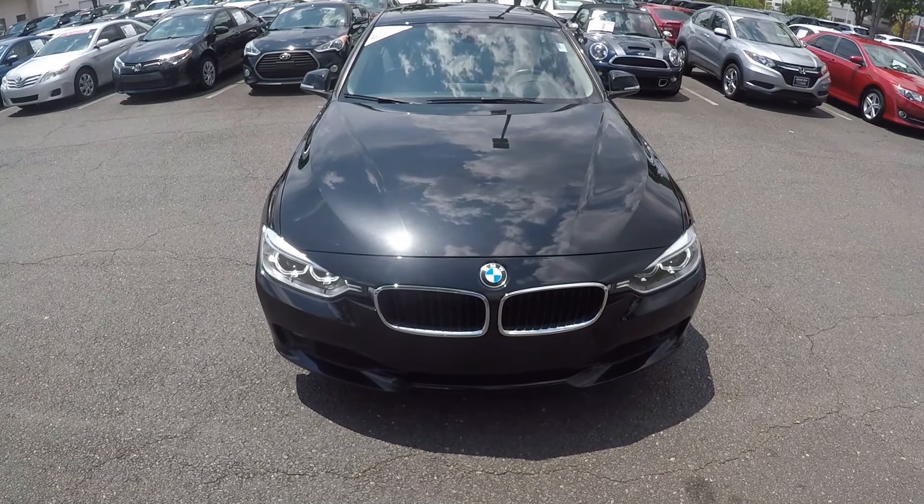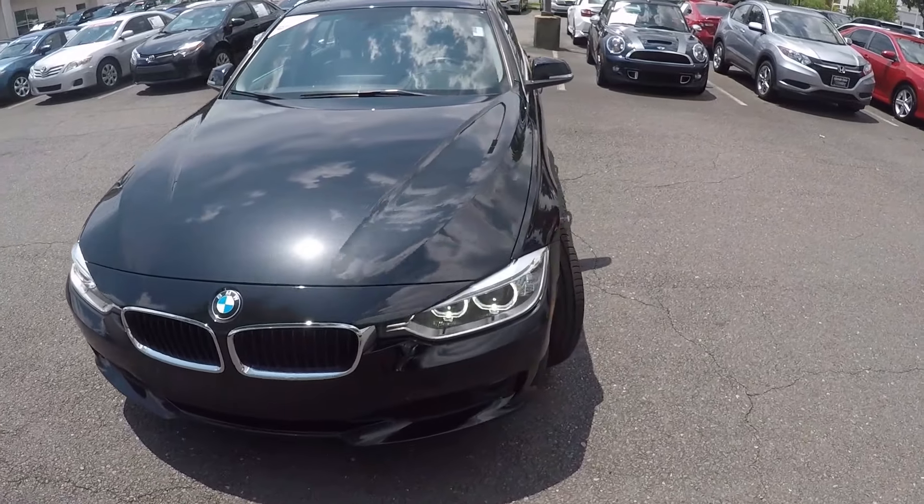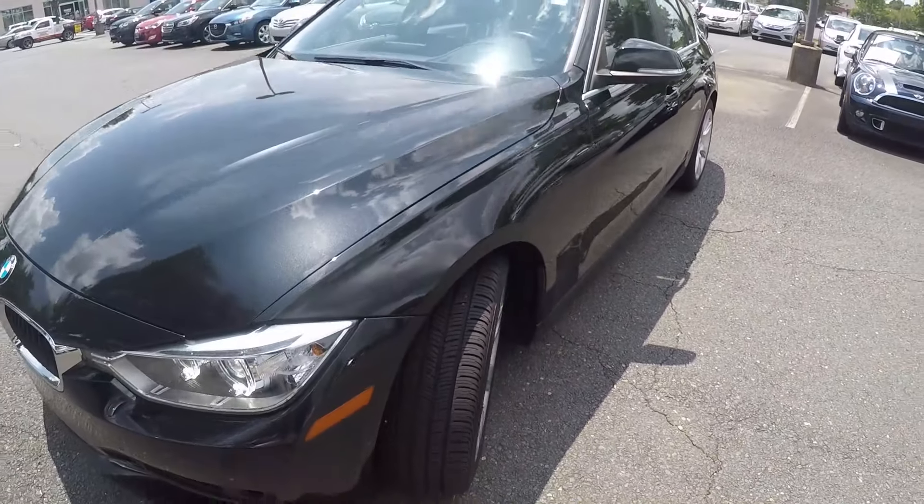We're here today at Honda Cars of Rock Hill with a 2015 BMW 335i. As we begin our walk around, the first thing we'll do is check out the tread on the tires. Excellent tread left there.